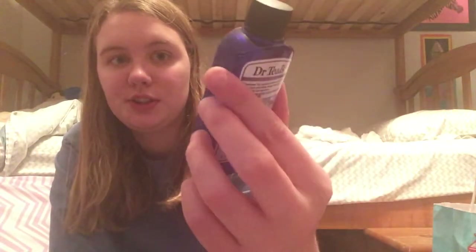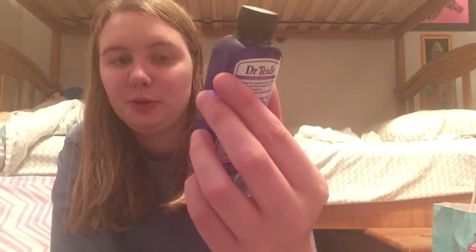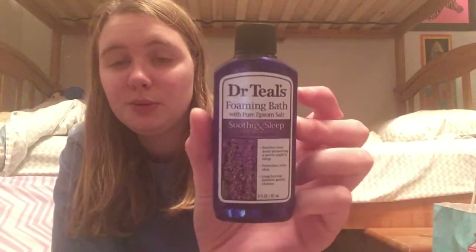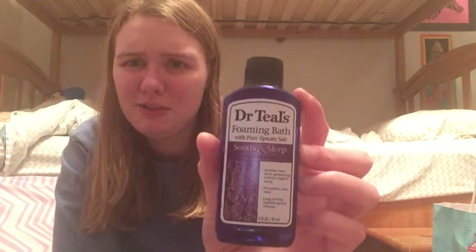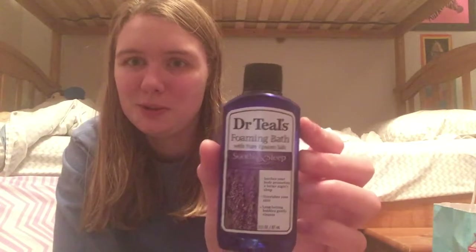Then I have the Dr. Charles Foaming Bath with Pure Epsom Salt in the lavender scent. I got this as a sample in the Target Beauty Box. I wasn't a big fan — it doesn't make that many bubbles and I'd much prefer just putting plain old Epsom Salt in my bath, because I feel like that actually releases the essential oils more than this one does.